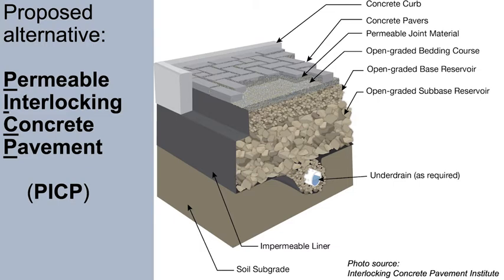The base and sub-base not only provide structural support, but their coarse stones yield an extensive matrix of voids that provide open volume for collection of surface water. This accumulated water can either naturally infiltrate the underlying soil, or it can flow into a drain pipe and then onto the stormwater collection system.